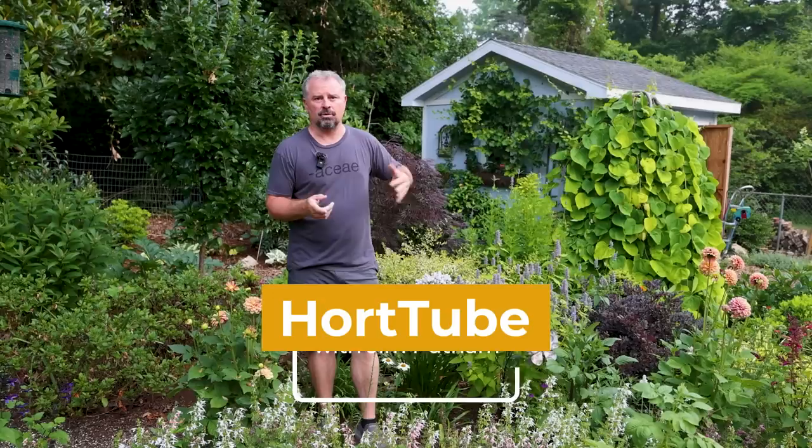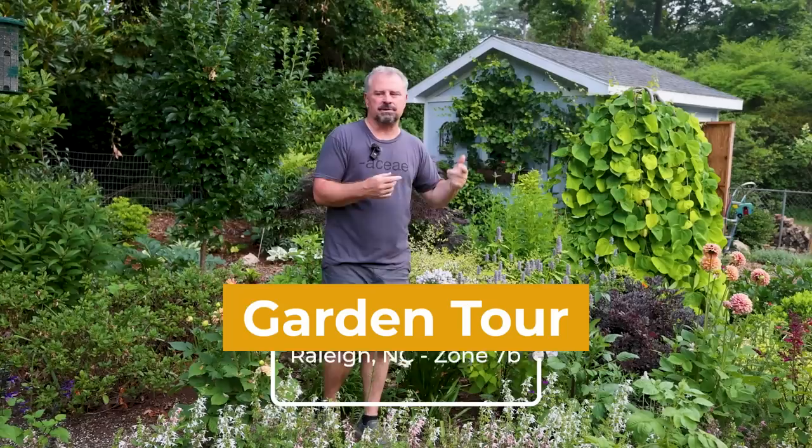Generally our garden tours bounce around and just kind of show you the highlights of the garden, but we wanted to do a more thorough tour. We hadn't done one in a couple years.